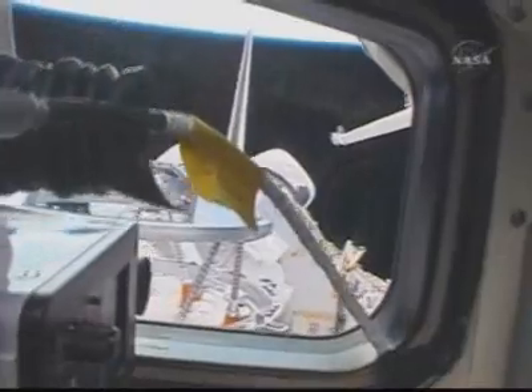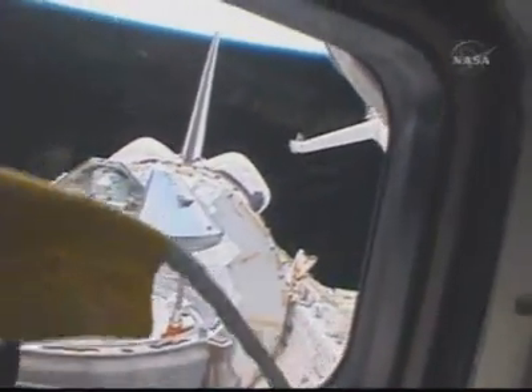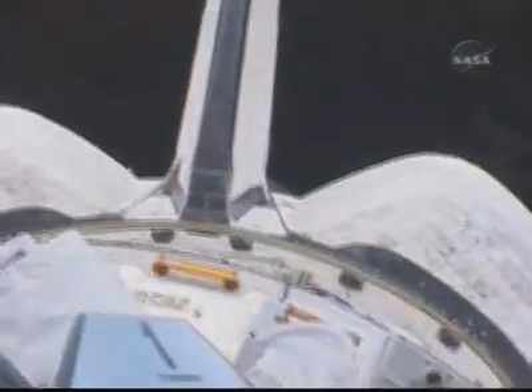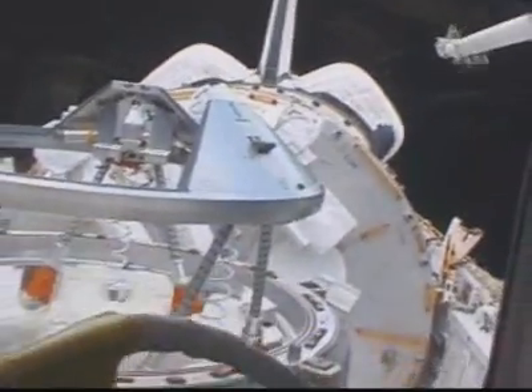This is Mission Control Houston. As we continue to watch the crew's highlights of activities performed yesterday, we're just seconds away from the NC4 rendezvous burn, so we'll follow that along while we watch the video simultaneously.